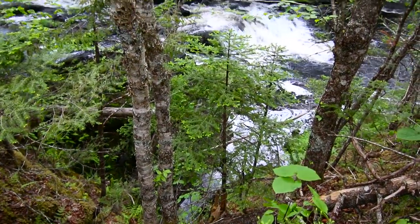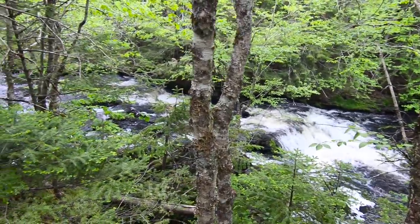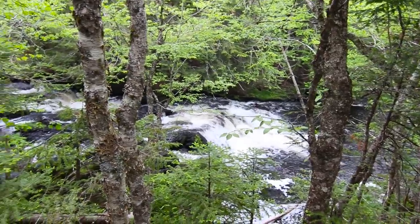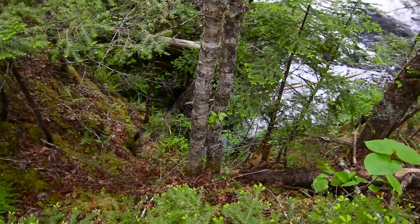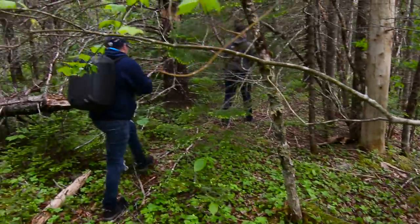The sound of rushing water indicates that we have made it to the spot. Now it's just to get down to river level and poke around to find the opening. It's going to be on one side of the water here or the other — maybe even right down here in the side of this cliff I'm standing over. So let's make our way down.